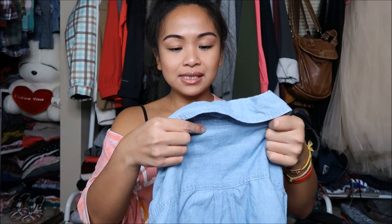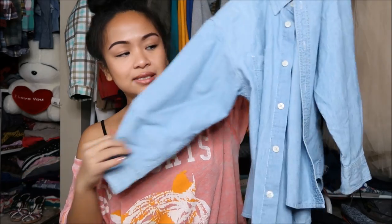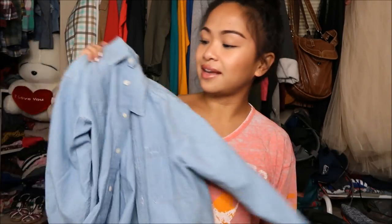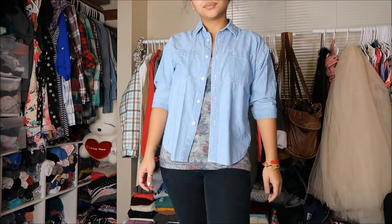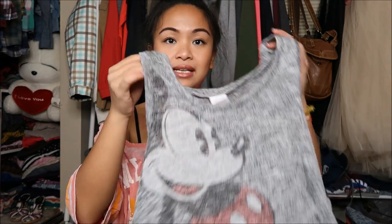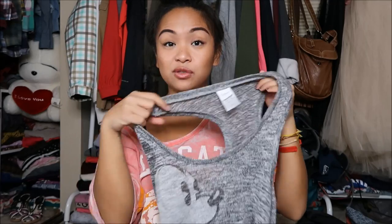The next thing I have is by Gap in a size medium. It's a loose denim-looking jacket — not technically a jean jacket because the material isn't as heavy, but I like it a lot. Next is by Disney in an extra small — a tank top with Mickey Mouse on it that can almost be a crop top. It's damaged on the front but I can go ahead and make it destroyed, because you guys know I love destroying stuff.